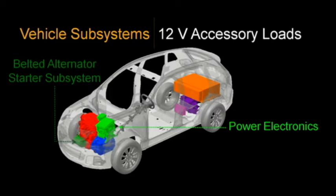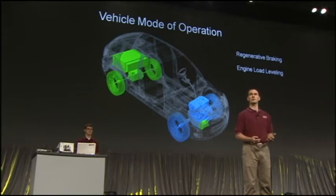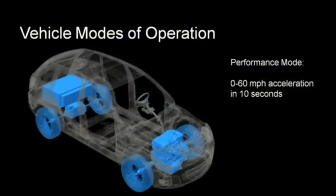We call this a belted alternator starter. This allows us to completely eliminate idle fuel use — so when your vehicle stops at a stoplight, we'll actually shut the engine off. We're also able to generate some electricity when the engine isn't operating as efficiently and store that into a battery pack. This is similar to regenerative braking, where we use the electric motor mounted on the rear axle to slow the vehicle down instead of using the friction brakes, generating electricity to store for later use. In performance mode, since we have two large propulsion systems, we can use them in tandem — the electric motor on the rear and the flex-fuel engine on the front — to go from 0 to 60 miles per hour in just over 10 seconds, about 2 seconds quicker than the stock vehicle we received from General Motors.